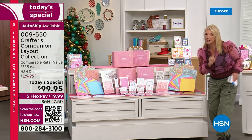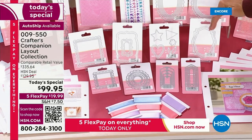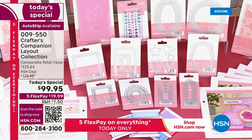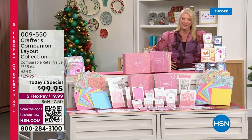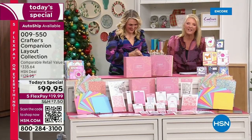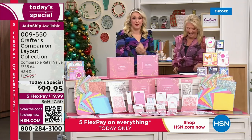Sara is going to reveal the whole thing, but just a teeny little bit - when you see these concentric dies, which are some of the most useful things you'll ever have in your collection, about half of these is the cost of the entire collection. The retail value on our today's special is $335.64, and we're under $100. Five flex on everything, no more than $7.50 to ship your entire crafting order. Sara Davies is in the house!